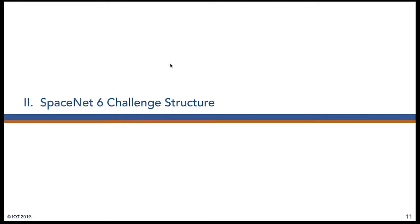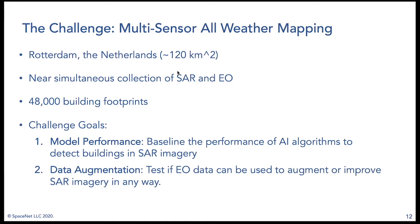SpaceNet 6 is a multi-sensor all-weather mapping challenge. That name comes from the SAR — synthetic aperture radar — component of the dataset. SAR can penetrate clouds, work in all illumination settings including day and night, because it's an active sensor that shoots a beam at the ground which reflects back to the sensor. SAR data has been underexploited in computer vision and AI research largely due to a lack of open data, which was our primary motivation for creating this dataset.